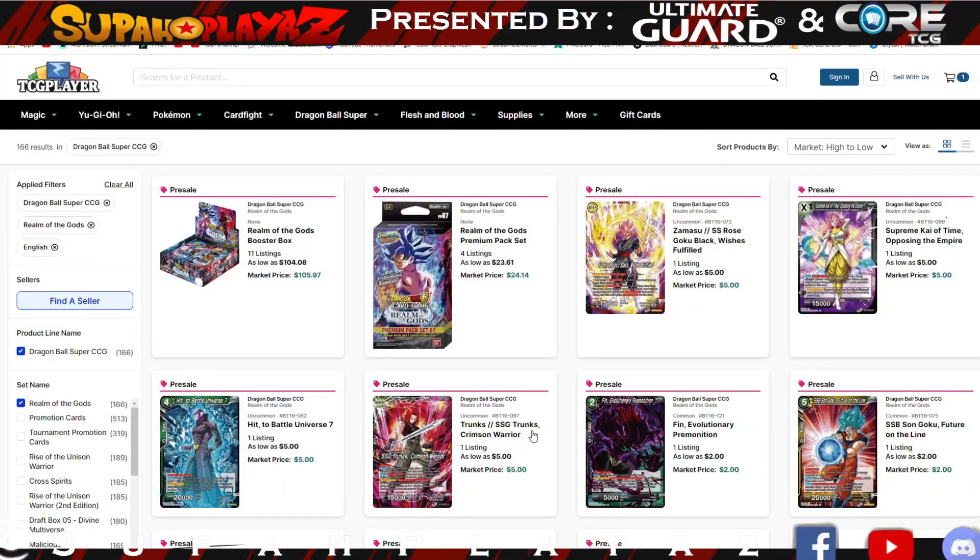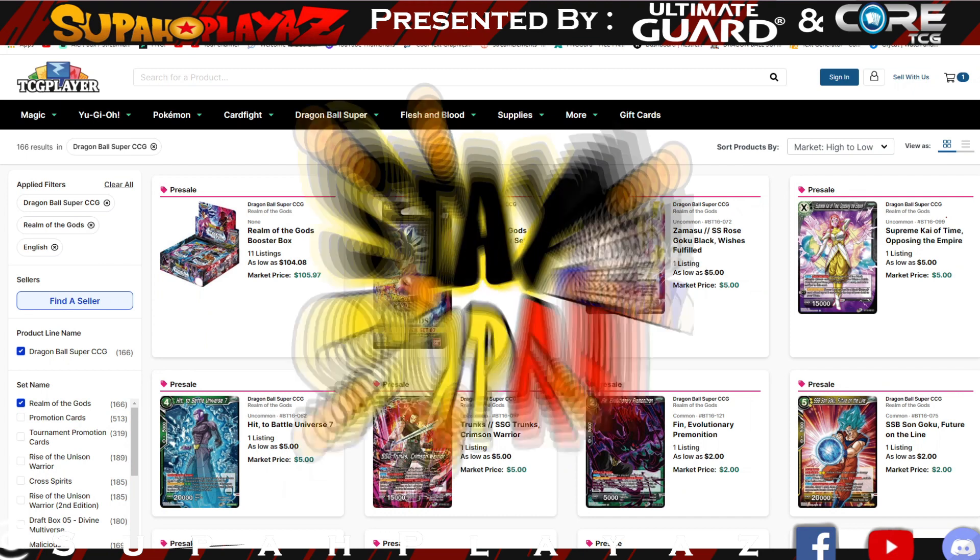And there you guys have it from your host Tony G. Hope you liked this Market Monday — definitely comment down below for next week's market watch if there are any cards you want me to mention. Like always, y'all stay super.